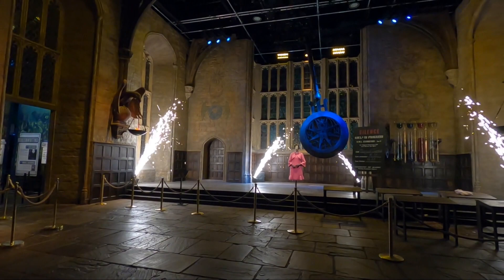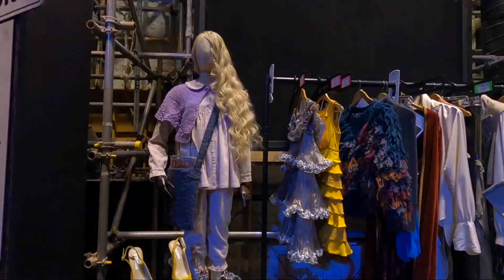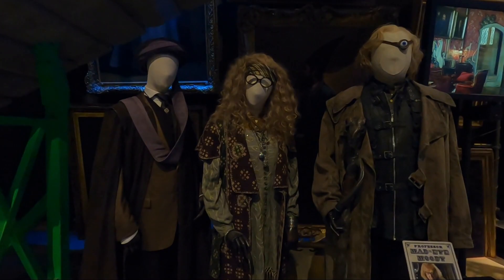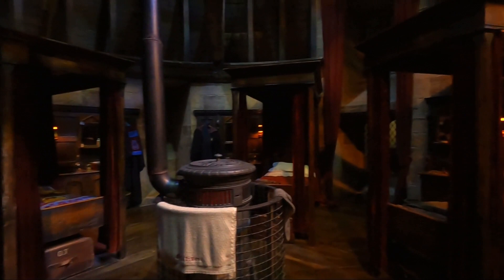After the Great Hall you can walk through the studio tour at your own pace. There is so much to see, from iconic props and costumes to complete sets with incredible attention to detail. During the course of ten years, all eight Harry Potter movies were filmed almost in their entirety at these Warner Brothers studios using a soundstage. It is crazy walking around the place where the magic was made.